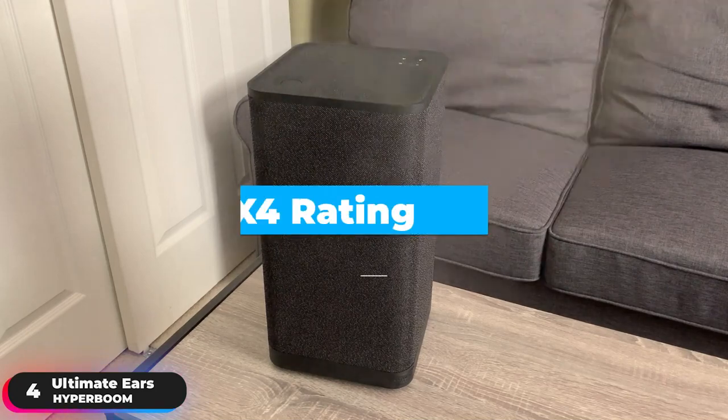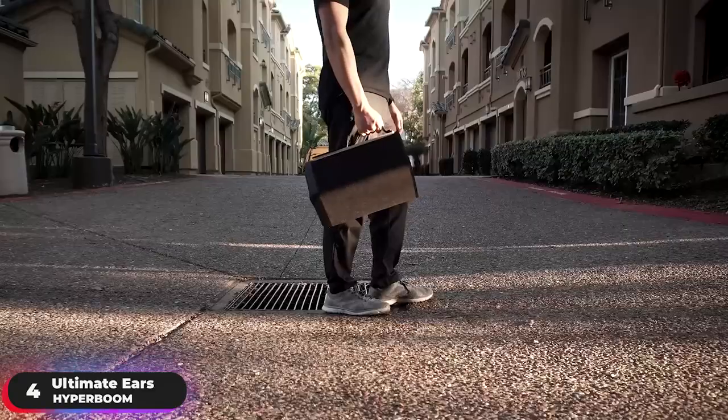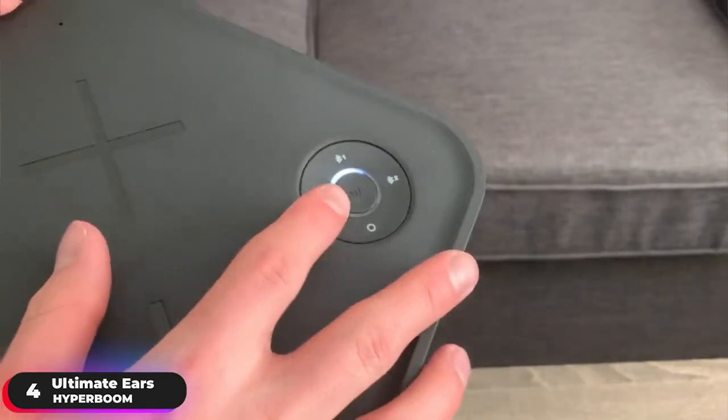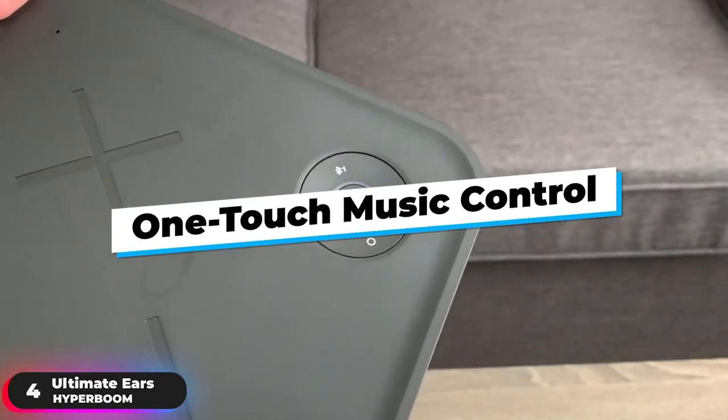Never worry about party fails again with its IPX4 rating — just wipe it off and you're good to go. Charge it, grab it by the pullout strap, and bring massive sound wherever you go with 24 hours of portable power. Play, pause, and skip tracks directly from the speaker without reaching for your phone with one-touch music control.